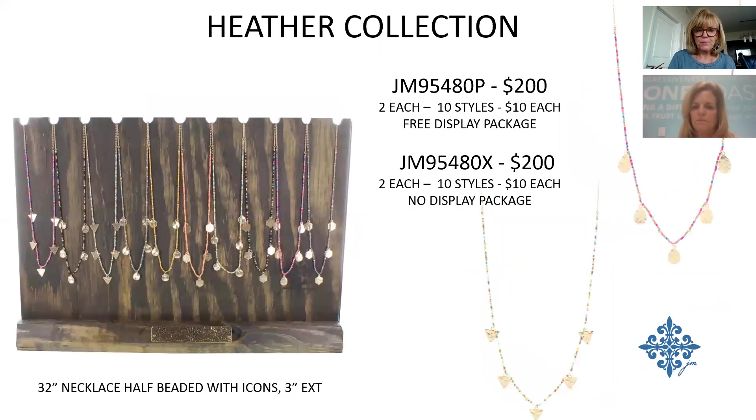The Heather Collection is similar to some of our past delicate beaded pieces — half beaded with the other half a chain, plus hanging icons. It's a great layering piece paired with a longer necklace that has less going on, and a shorter necklace up high. $10 each, $200.